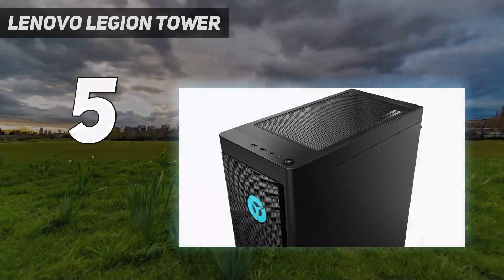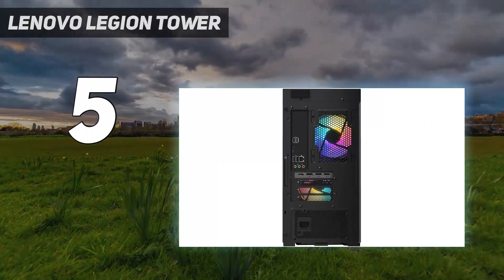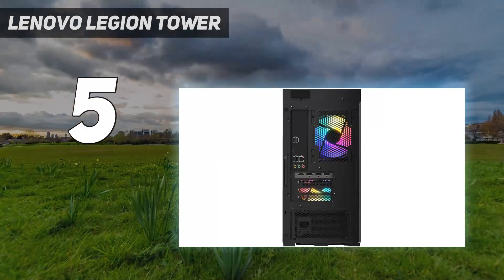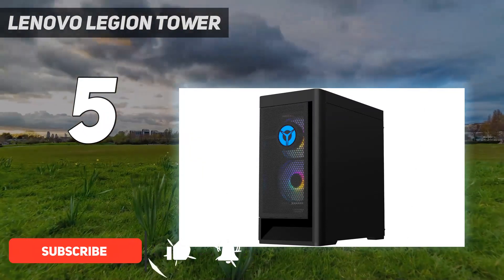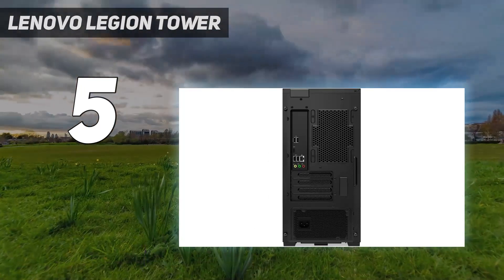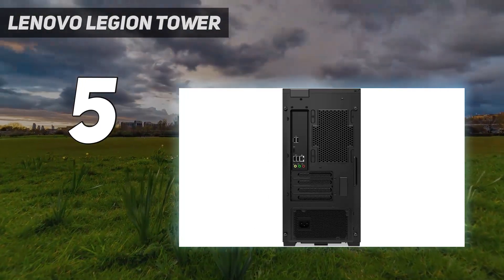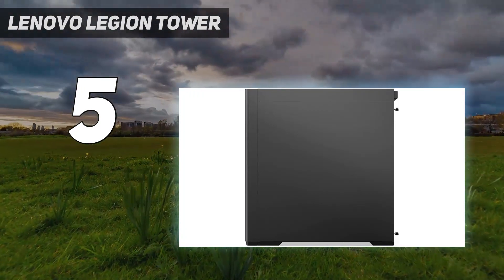Starting at number 5: the Lenovo Legion Tower. There aren't a lot of configurations of the Lenovo Legion Tower 5i available, and not all of its configurations are available in one place. For example, in the US, you can only get our review unit at Best Buy, at least at the time of writing. However, it is worth seeking out, especially if you're looking for something affordable as your gaming PC.